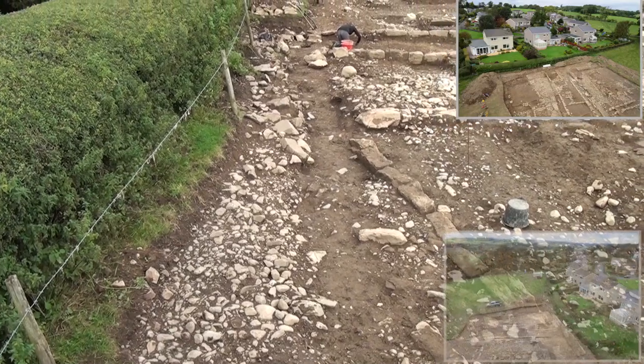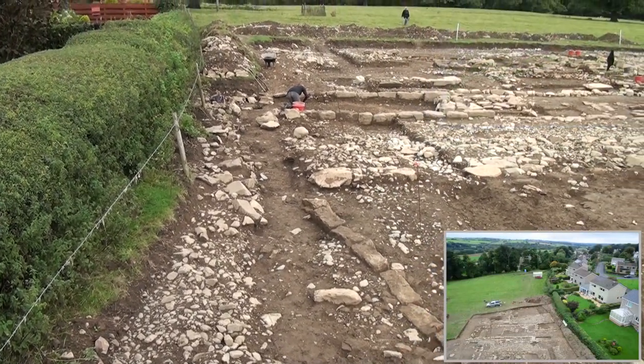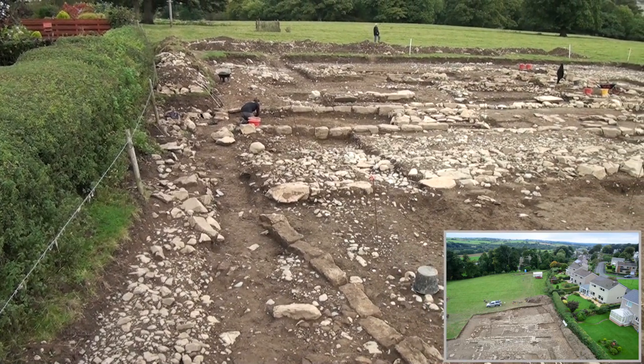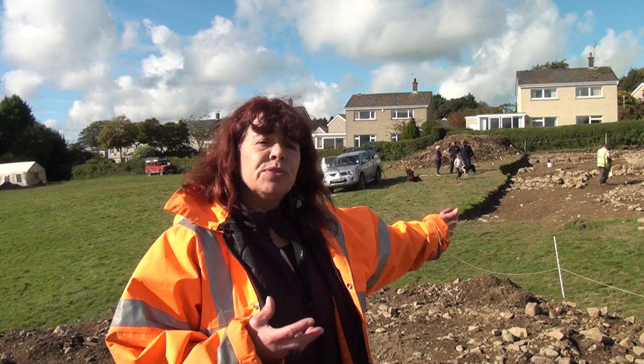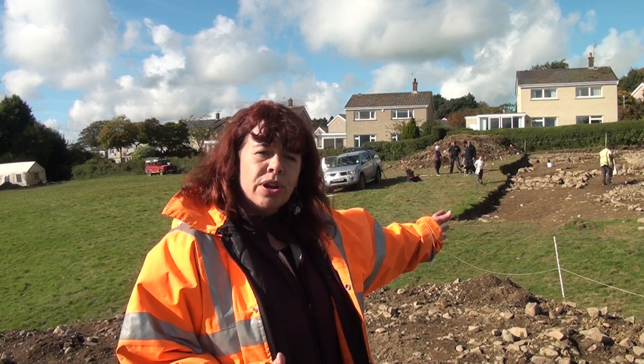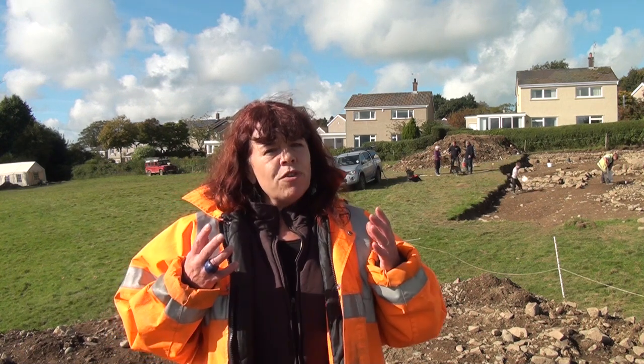Should these remains, the remains of this nature, be found within a development site, this can pose a major risk to the client, not simply in financial terms, but also in terms of delays to construction programs and earth-moving programs. It's therefore very important that at an early stage, any developer considers archaeology.